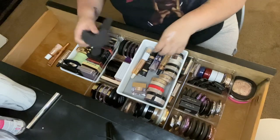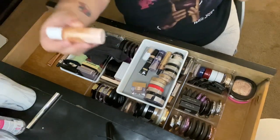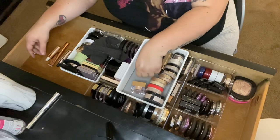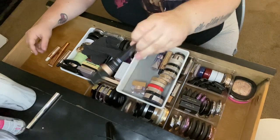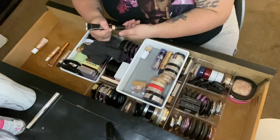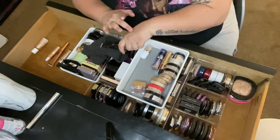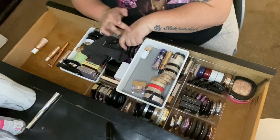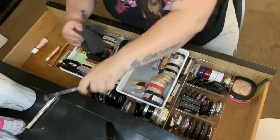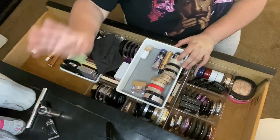Then I have the Cover Effects Custom Enhancer Drops in Celestial. I haven't used it. It's really pretty, but I'm going to go ahead and get rid of it because I'm not going to use it. Then I have the Becca Champagne Pop in liquid form — I mix it with lotion, so I'll keep that. Then I have the Anastasia liquid glow in Pearl — I'm going to get rid of that one too.